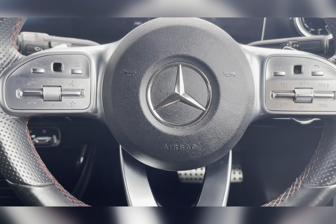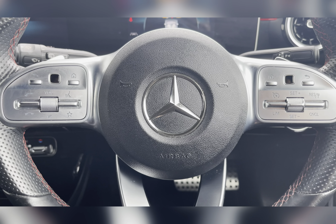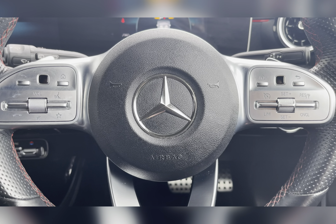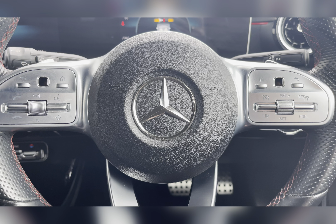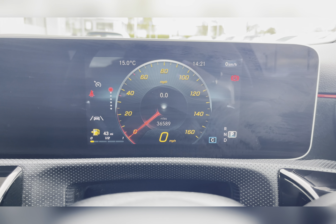On your multi-functional steering wheel you have your hands-free options, volume control, and cruise control — ideal for those longer journeys, allowing you to travel at a constant speed. Taking a look at your digital dash, you can see the vehicle's mileage and key driving information at a glance.